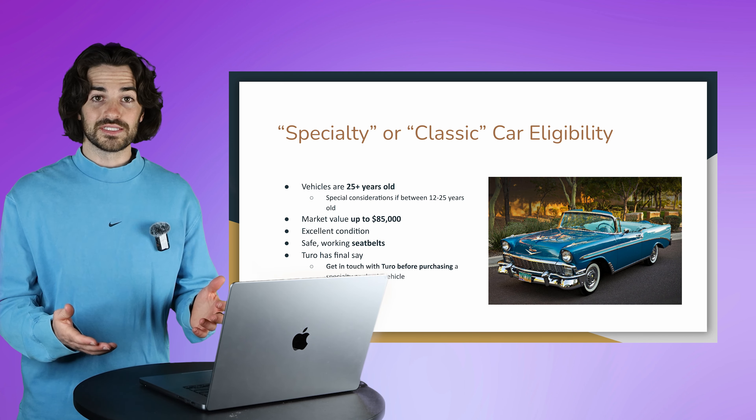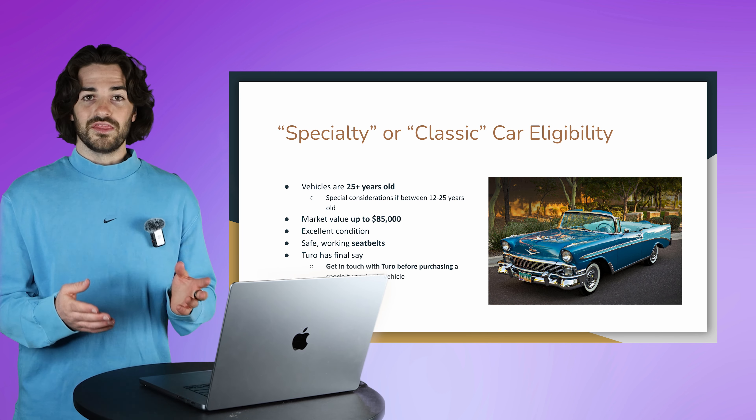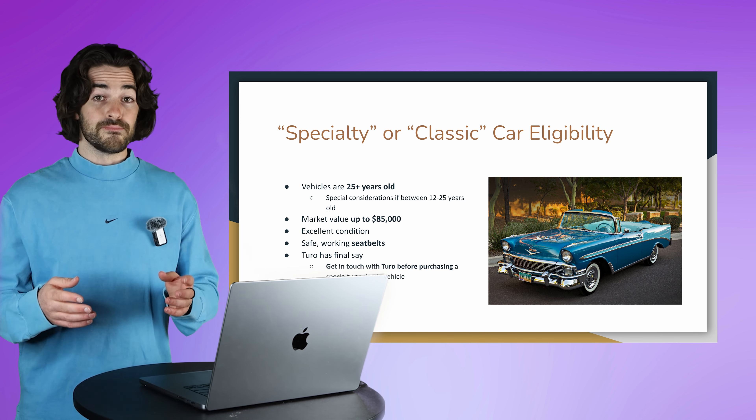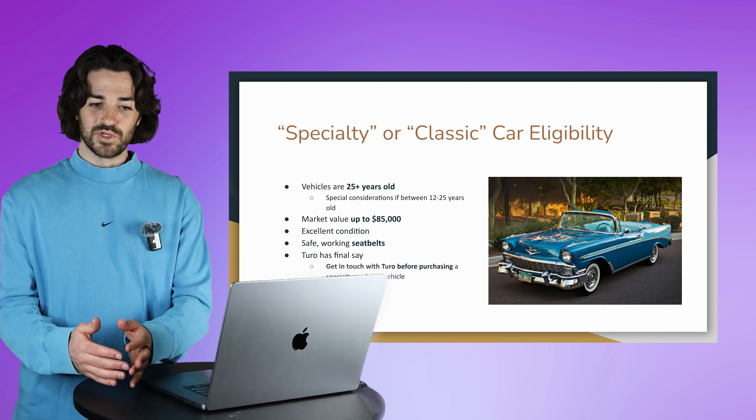That is all the requirements and criteria I have for you today when adding a vehicle to Turo. Hopefully this will help you avoid the massive mistake of buying a vehicle strictly for your business and not being able to rent it out.